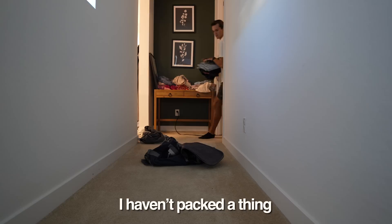Our Uber picks us up in one hour. Both kids are asleep so that Abby and I can pack. I haven't packed a thing. I think Abby packed her bag completely, but it's time that we get going because we don't have a ton of time.